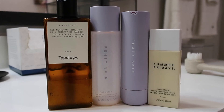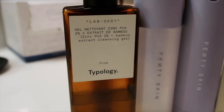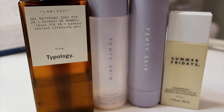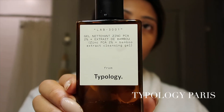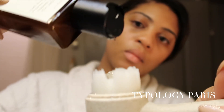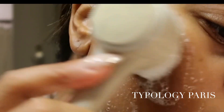Next we move on to my skincare routine. I have been obsessed with Typology Paris lately. I use their facial cleanser — it cleans really well and I just love it. It feels clean, it feels lightweight, it doesn't feel harsh on my skin.